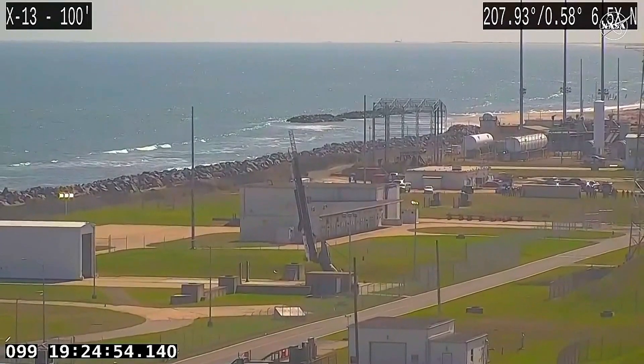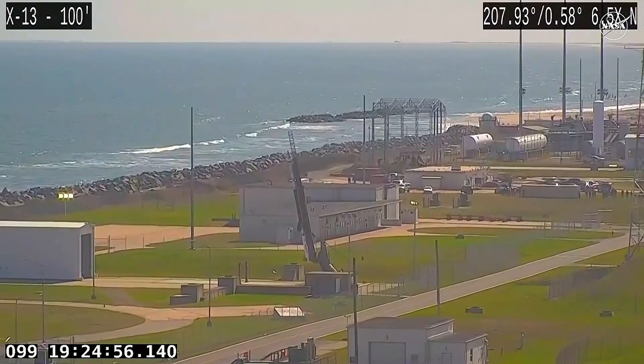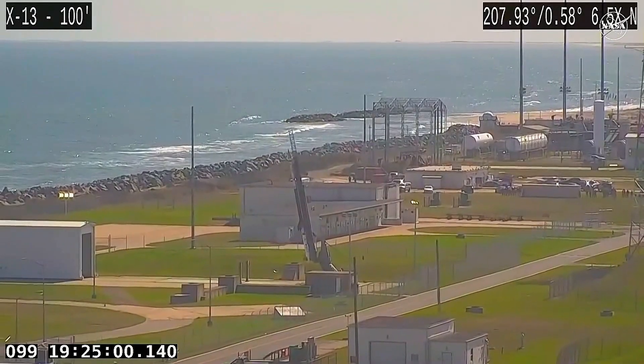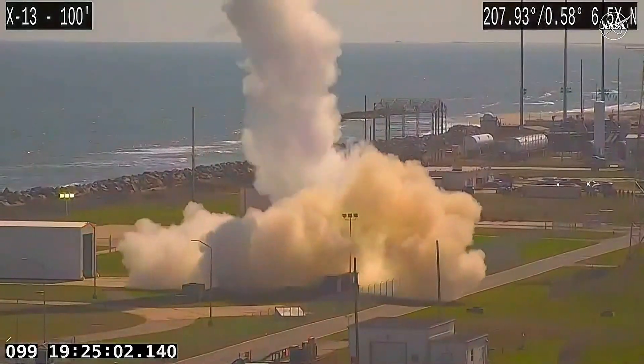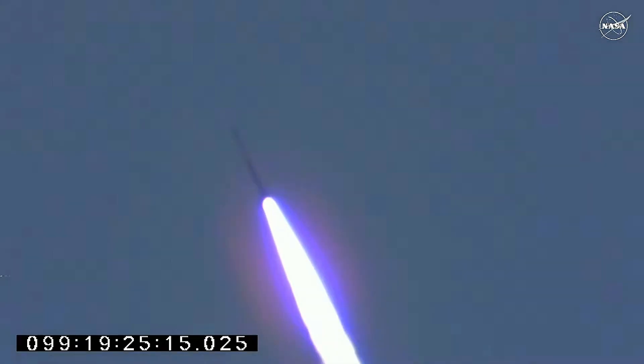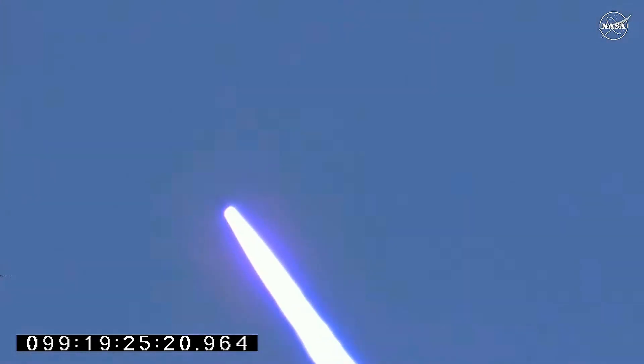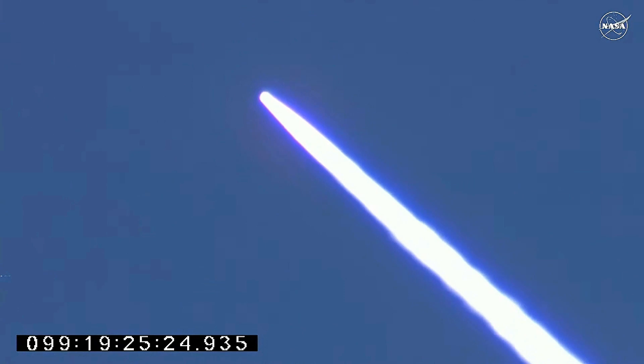2, 1, mark. 3, 2, mark. Radars are tracking. Ignition squib. Motor pressure. Success. And our second vehicle has left the rail of the ARC launcher, here live from Wallace Flight Facility in Virginia.